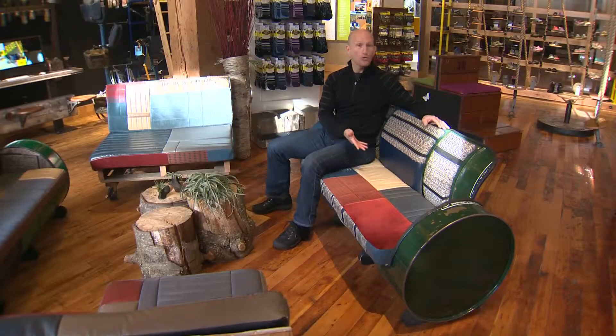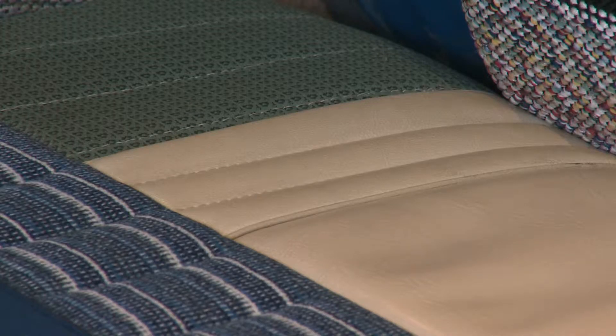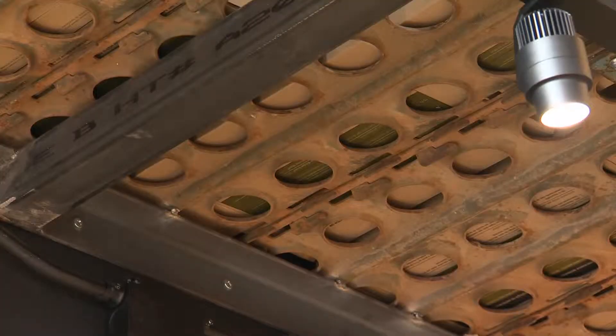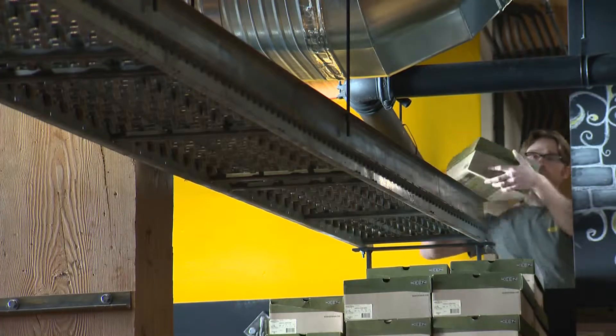I'm sitting on recycled oil drums with upholstery that came from an old Ford Pinto. This is a Keene chandelier made out of old telegraph insulators and old wire spools. We have created overhead storage using old decks from World War II aircraft carriers. Everything done for a purpose.